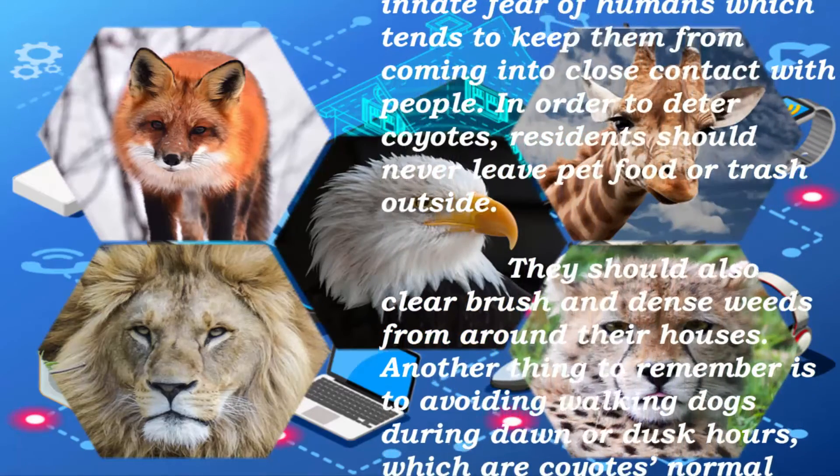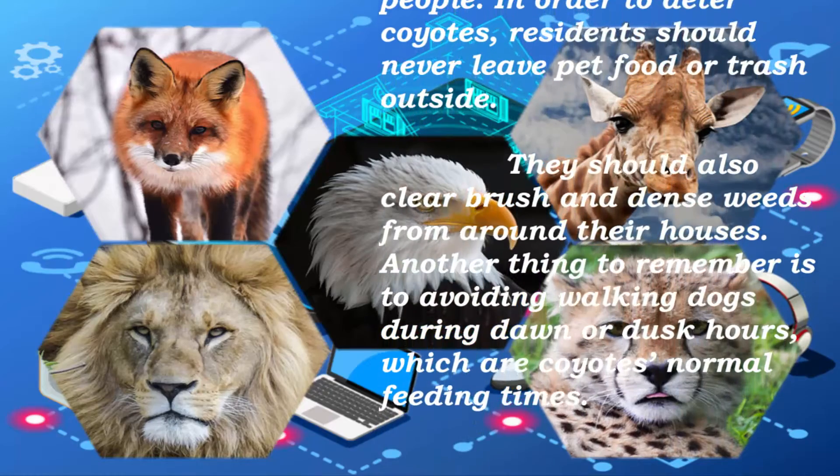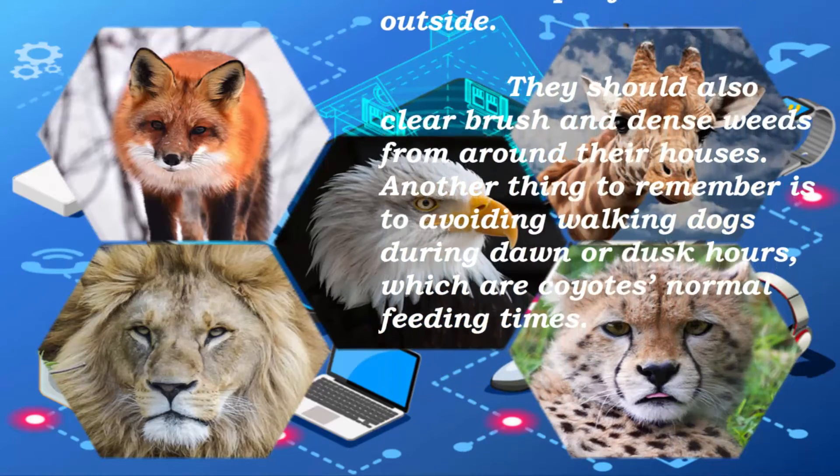In order to deter coyotes, residents should never leave pet food or trash outside. They should also clear brush and dense weeds around their houses.